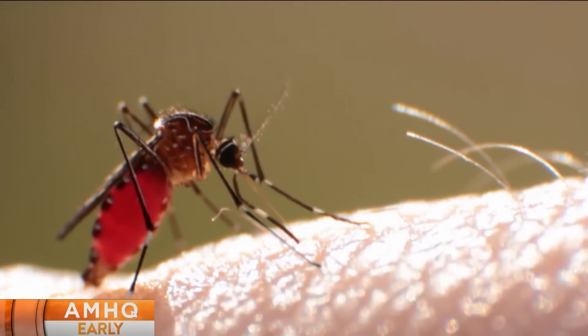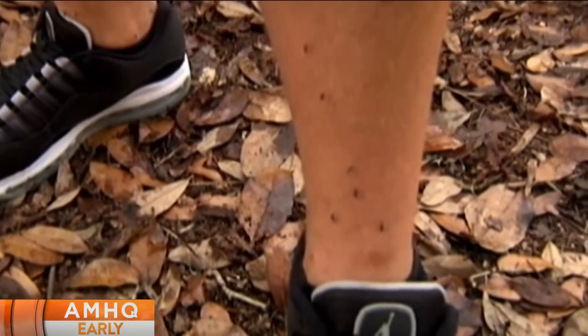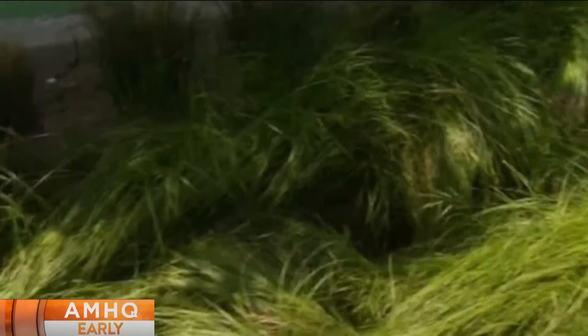If it goes to take a blood meal, it can take a blood meal from four or five people — it can infect four or five people at the same time. They are largely predominantly daytime biters. They like to stay close to the ground, bite you on your feet and lower legs, and stay under leaves.